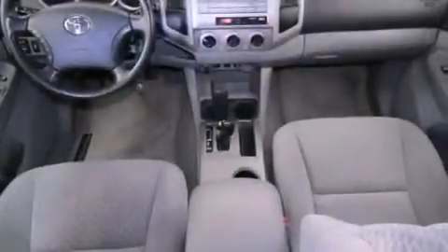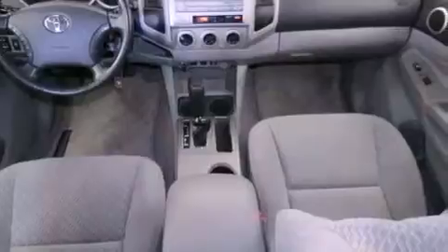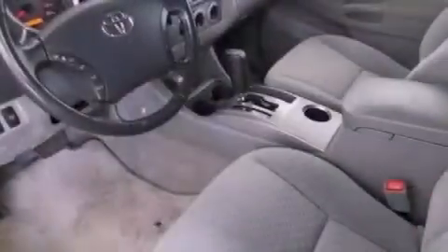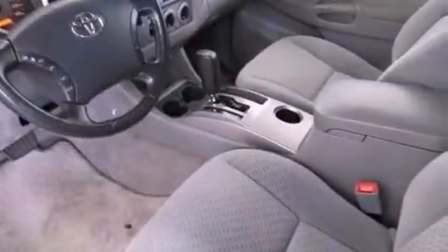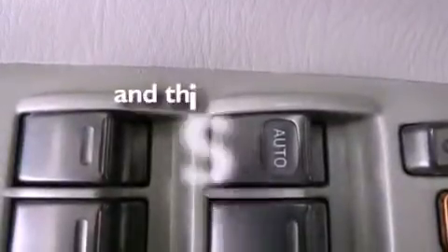Air conditioning, a rear split-bed seat, full-power accessories, an engine immobilizer theft deterrent system, a passenger-side vanity mirror, an anti-lock braking system, side impact airbags, rear seat child-proof door locks, and this vehicle has less than 45,000 miles.